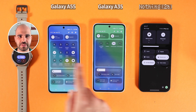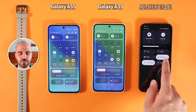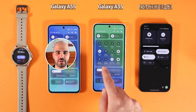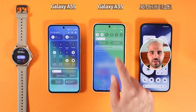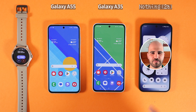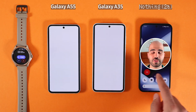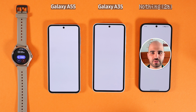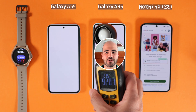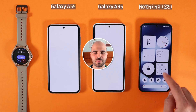Today we have another epic battle between three mid-range smartphones. We have Galaxy A55 on the left side, Galaxy A35 in the middle, and Nothing Phone 2A on the right side. They have a bit of a price difference: Nothing Phone 2A is around $400 for the 256GB variant, A35 is around $400, and Galaxy A55 is around $500.